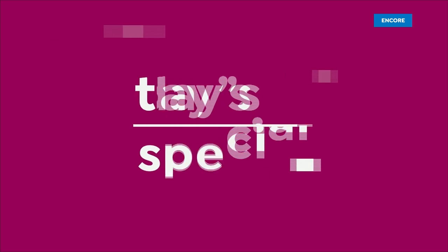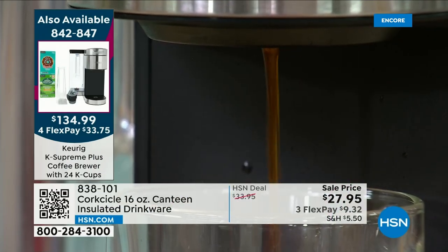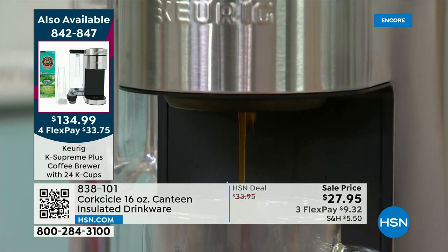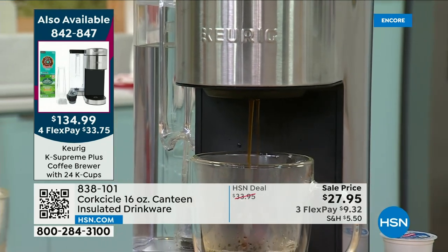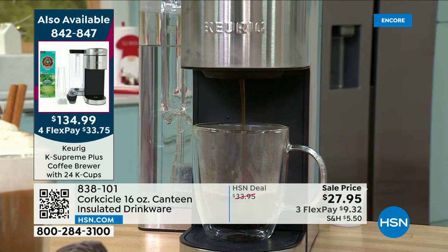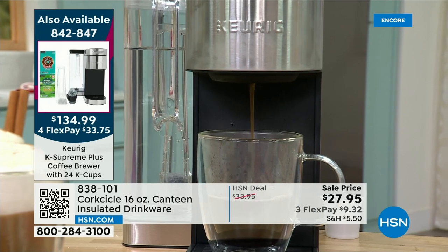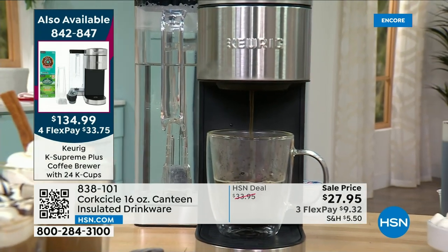Kicking off with Keurig — the number one brand in single-serve brewers with the best price in the country. It's $100 off retail, exclusive here at HSN with all the coffee, K-cup, and $25 coupon. The Supreme Plus is $199 at retail; you're getting the upgraded Supreme Plus — not the basic Supreme — for less. Jump online and add that Today's Special to your order. We'll give you another full tour in about 15 minutes.